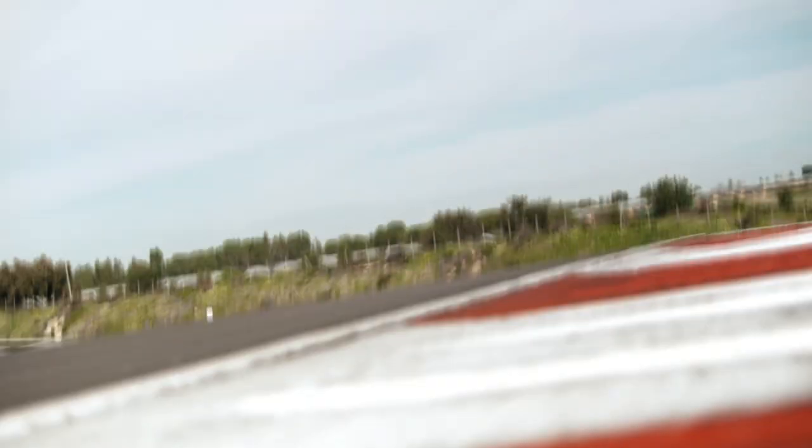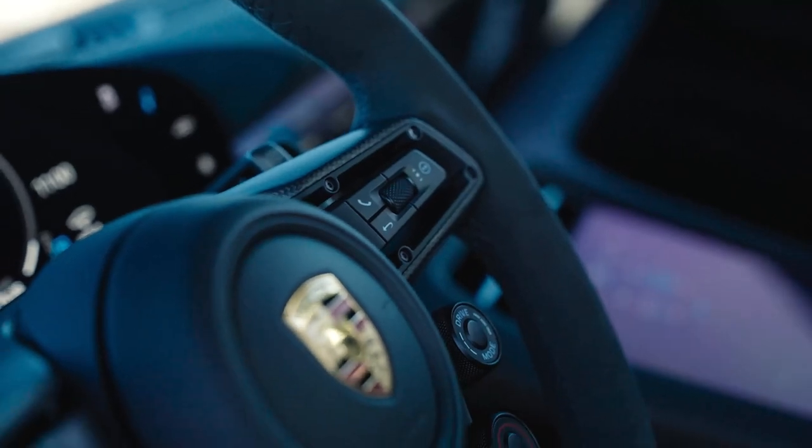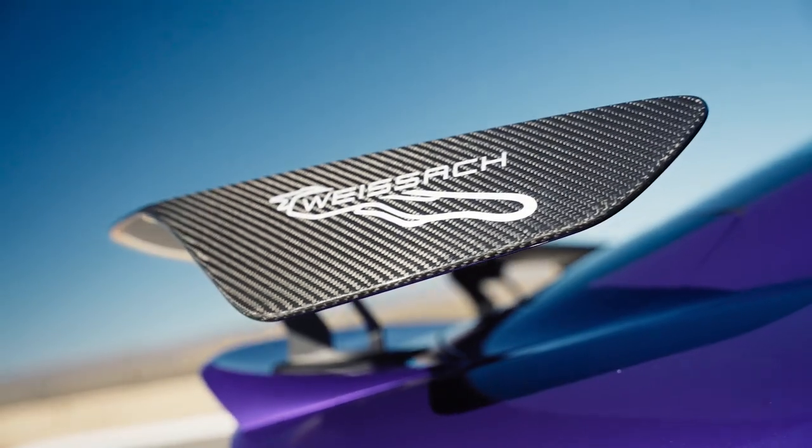Extraordinary numbers that are breaking records. Complete performance in the strongest production Porsche ever made — the Taycan Turbo GT with Weissach package.